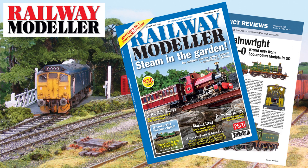The August 2021 issue of Railway Modeller is now on sale, packed full with all the latest news and reviews from the railway modelling world.